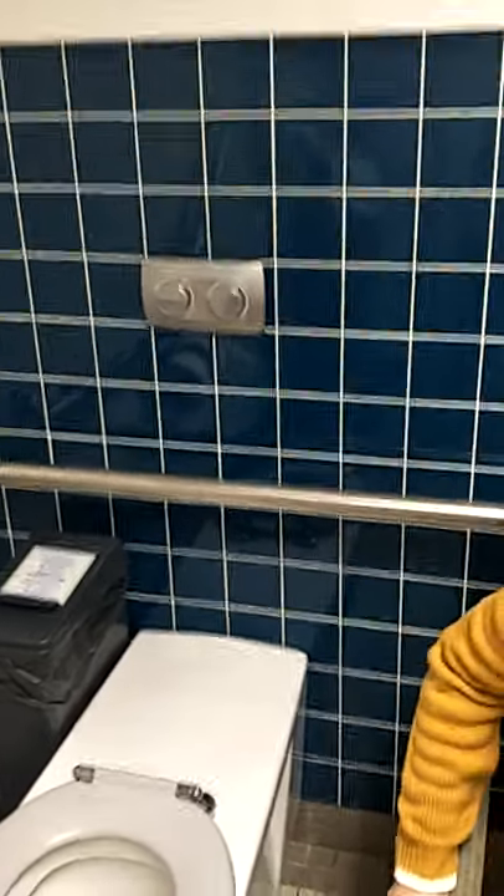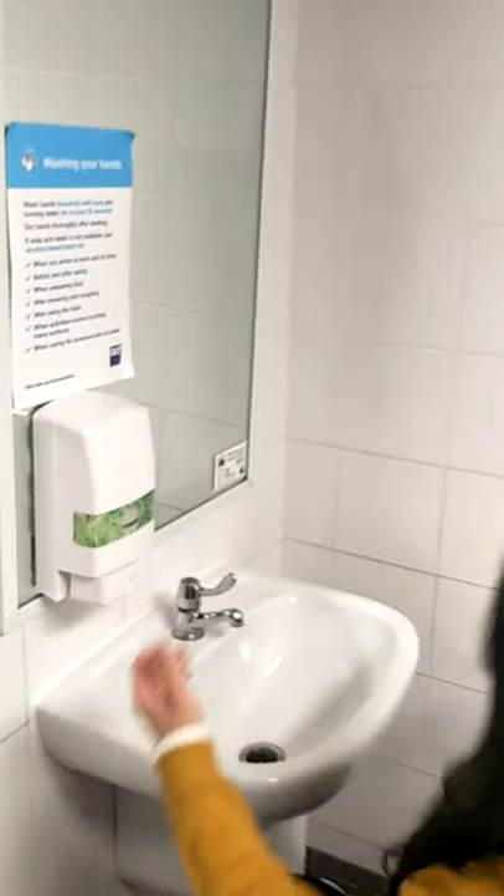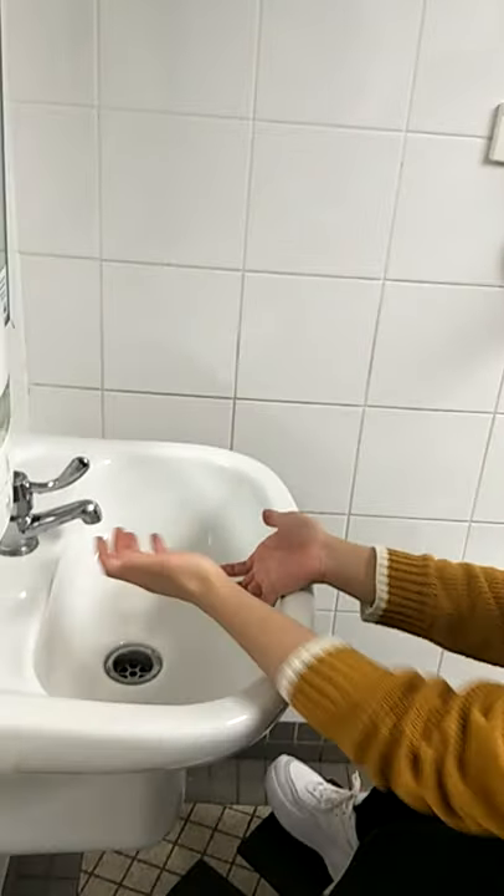She tries washing her hands as well. It's almost like this toilet wasn't designed by someone who uses a wheelchair. Look at her hands — they're so red from all the effort.